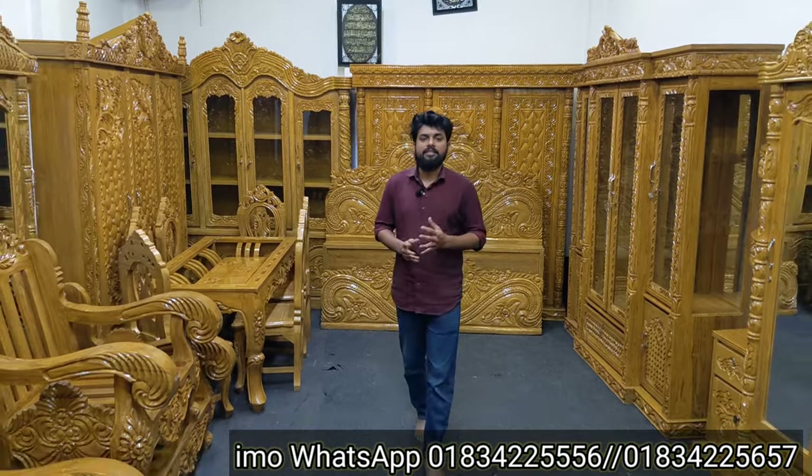Assalamu alaikum. New Modern Furniture — I am here for the first time, looking for a good one.